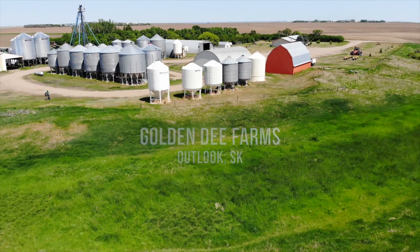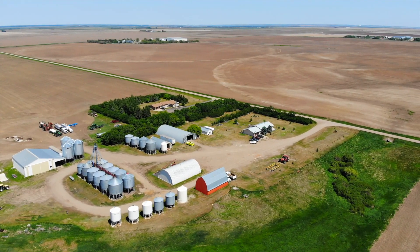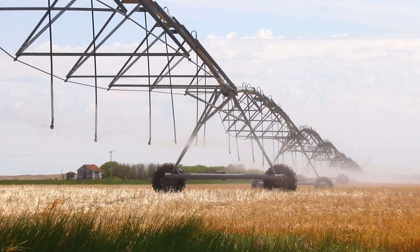I'm Anthony Eliasson from Golden Bee Farms just outside Outlook, Saskatchewan. This is our farm where we have 5,000 acres, 1,200 of it's irrigated, and the rest is dry land.